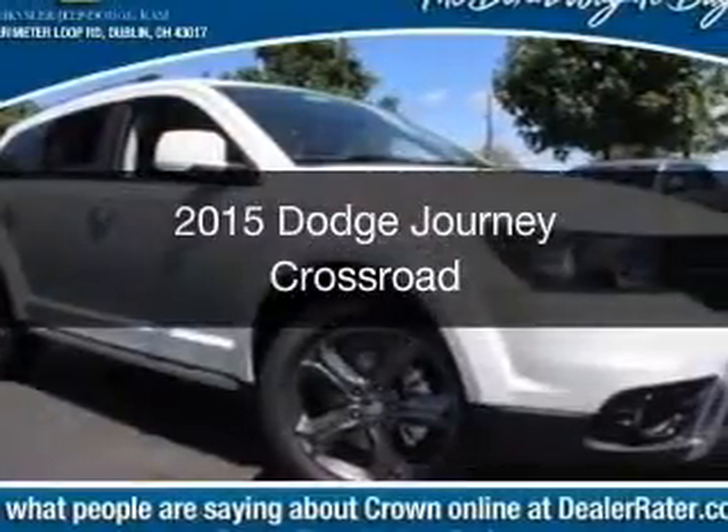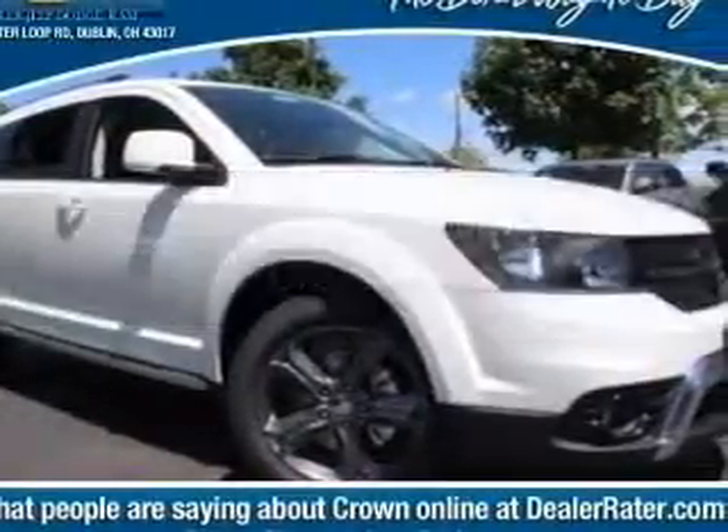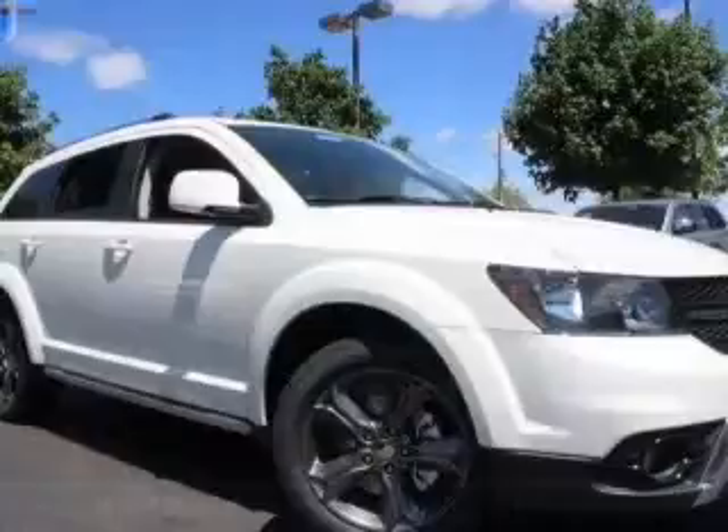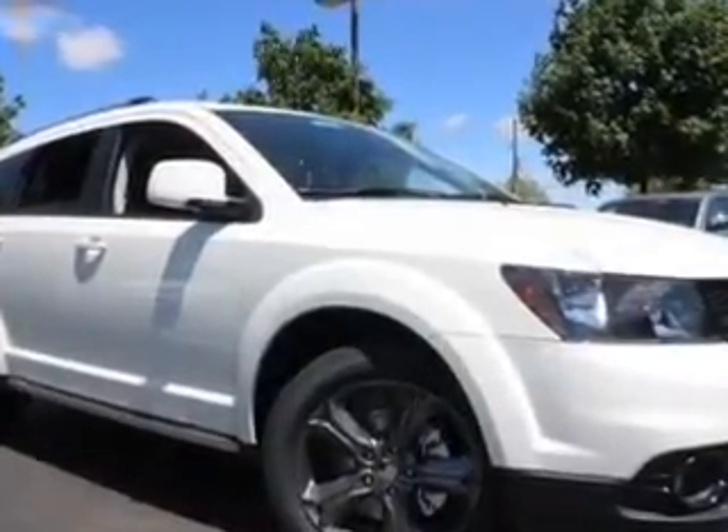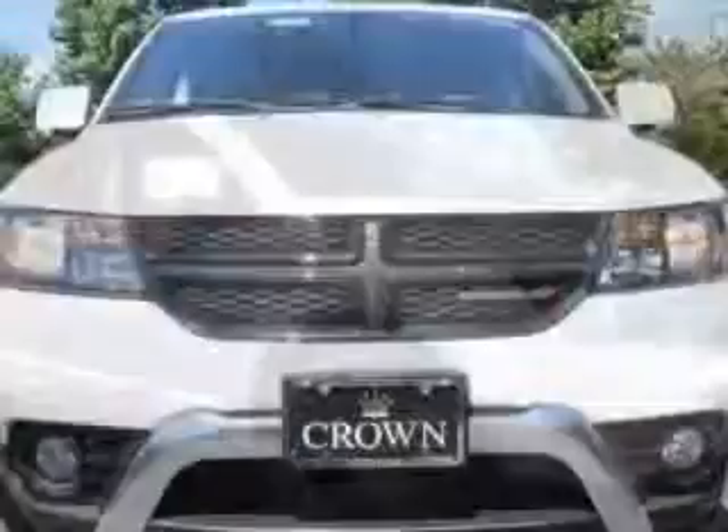This is a new 2015 Dodge Journey. Grab life by the horns. It's powered by front wheel drive, a 2.4 liter 4 cylinder engine and an automatic transmission.